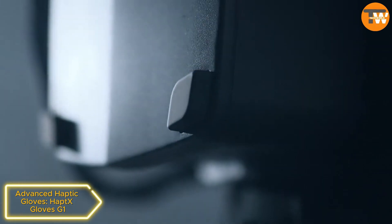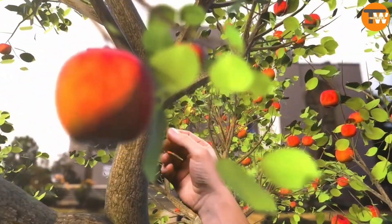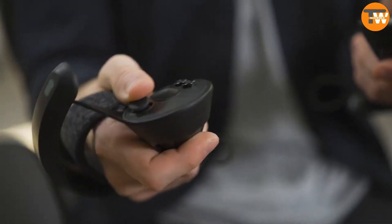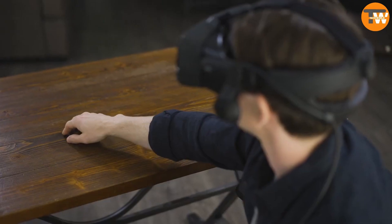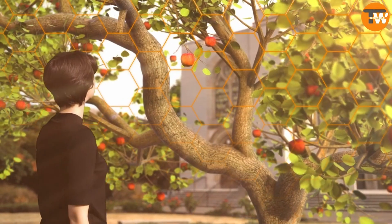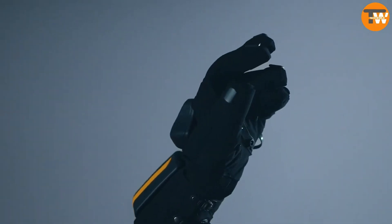Advanced Haptic Gloves — Haptx Gloves G1: These haptic gloves, priced at $5,500 with a subscription, offer users an advanced sensory experience simulating the feel of various objects through compressed air and micro drives. While offering promising possibilities, some skeptics compare its potential to the unpopular Power Glove from the past.